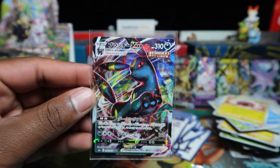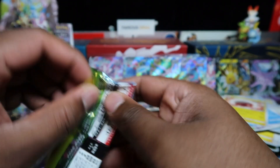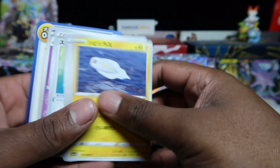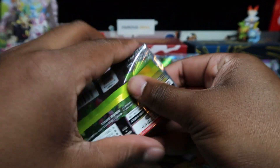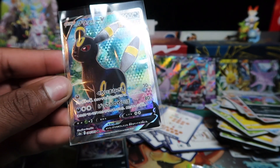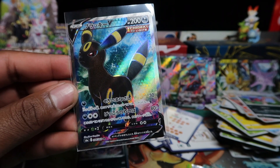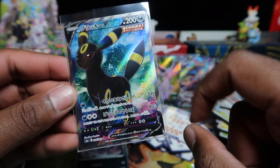Got the Umbreon VMAX — I hate that artwork. Umbreon is my favorite evolution but the artwork is not my favorite. We got Espeon full art for our secret in the last box — can we get an alternative art in this one? Come on. Got a Grimmsnarl too.